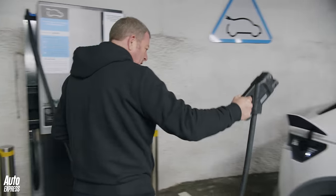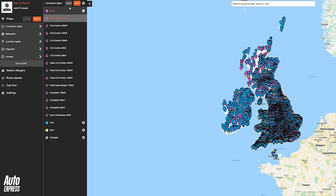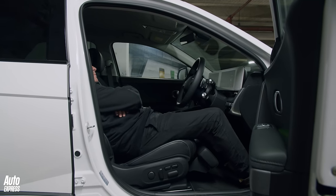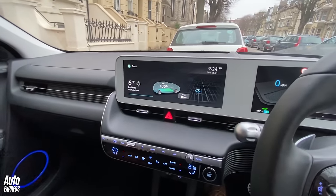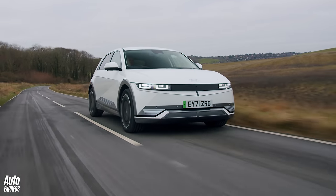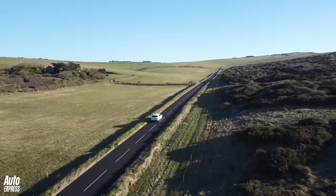Hyundai claims you can charge an Ioniq from 10 to 80 percent in just 18 minutes, but that's only at a handful of super-fast 350kW charge points, and there are less than 20 of those in the UK. At a 50kW point like this, it takes just over an hour to go from 10 to about 90 percent full — so from 20 miles to around 200 miles in range. But at a 7kW point it's nearer 10 hours, and at a 3kW lamp post point make that 15 hours. Even on a 10.5kW home wall box, it takes a good six hours to juice from 20 miles to over 200 miles. So although the outright range is good and the car is excellent, charging remains a major issue — one that's getting better, yes, but nowhere near at a fast enough pace yet.